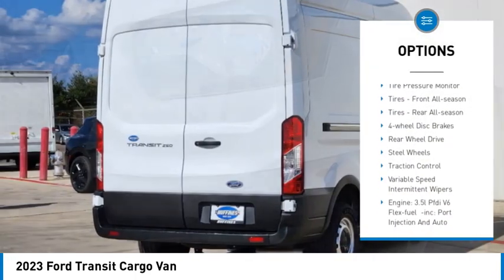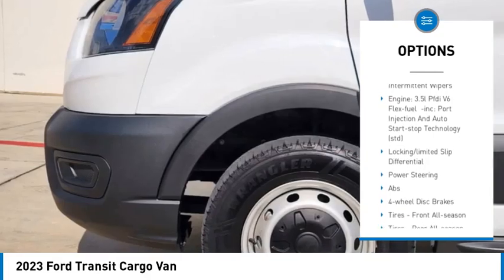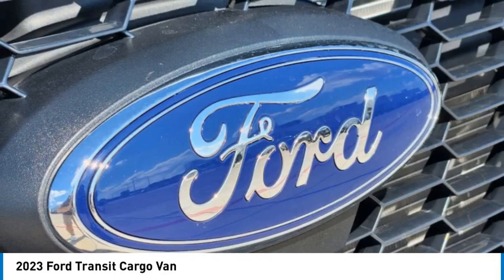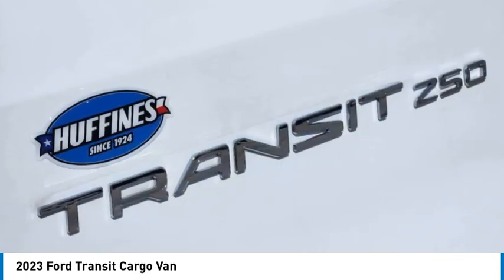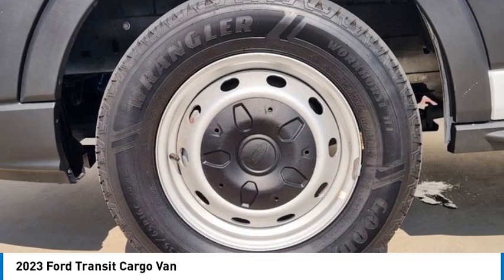Brake assist, stability control, tire pressure monitor, front all-season tires, rear all-season tires, four-wheel disc brakes, rear wheel drive, steel wheels, traction control, variable speed intermittent wipers.